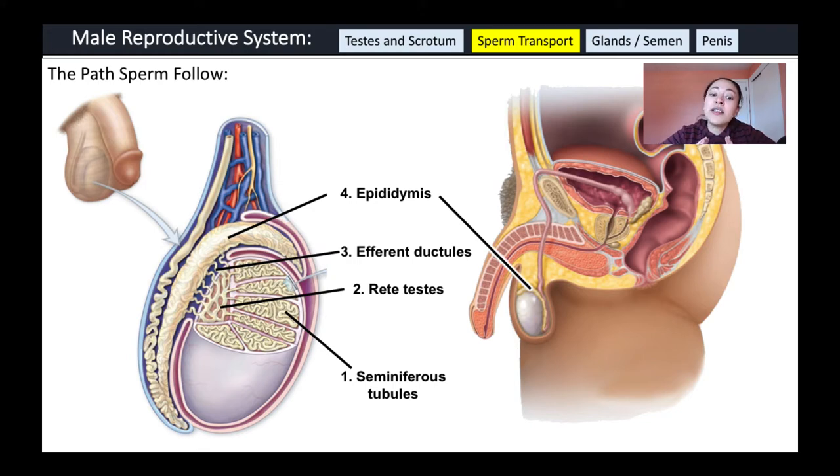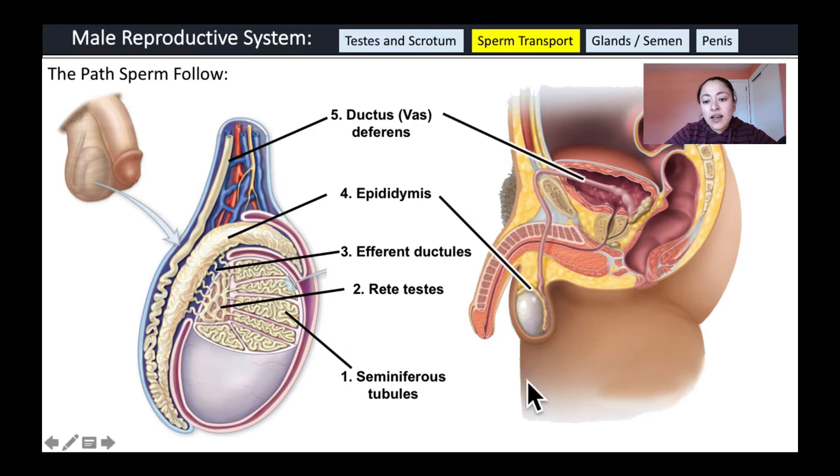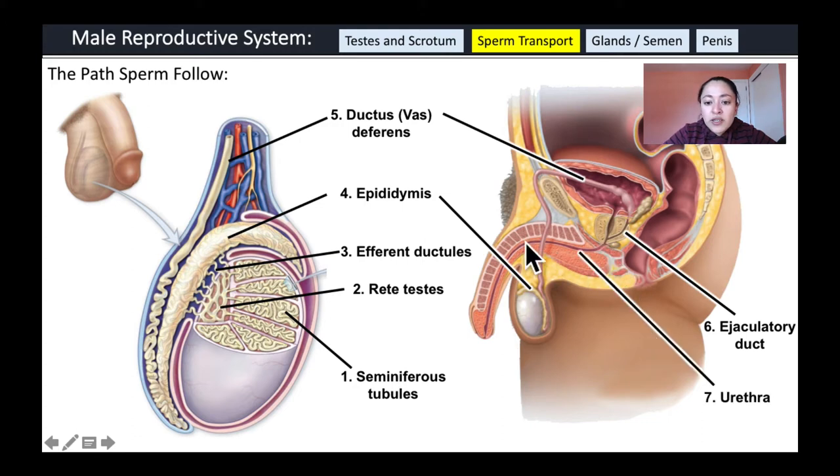Until ejaculation, sperm are stored within the epididymis. During ejaculation, sperm move through the ductus deferens, also called the vas deferens. The ductus deferens joins with the ejaculatory duct, where fluid from the seminal vesicle is added. The ejaculatory duct passes through the prostate gland, which also adds fluid to create semen. Finally, the ejaculatory duct connects to the urethra, which transports sperm outside the body.